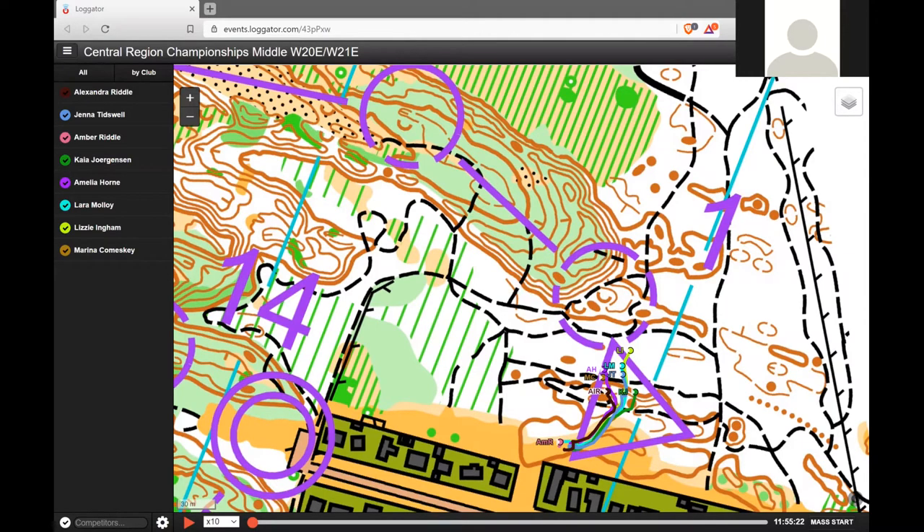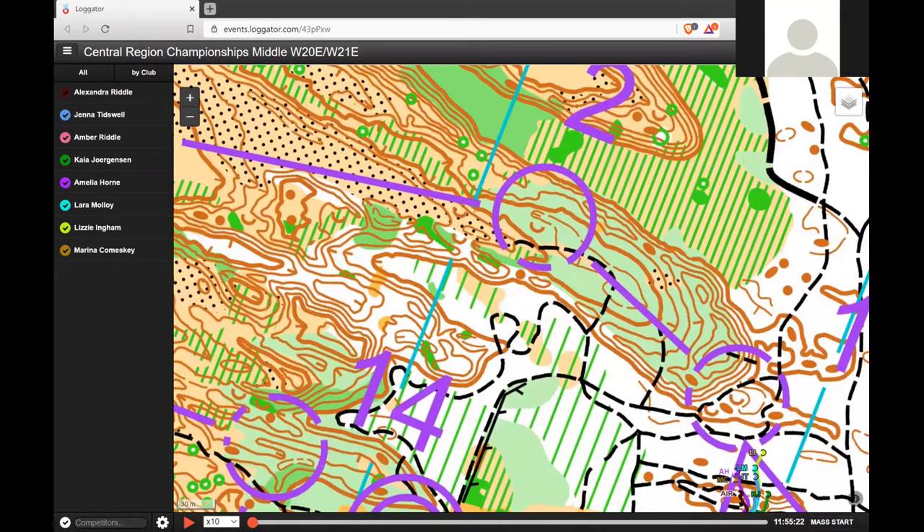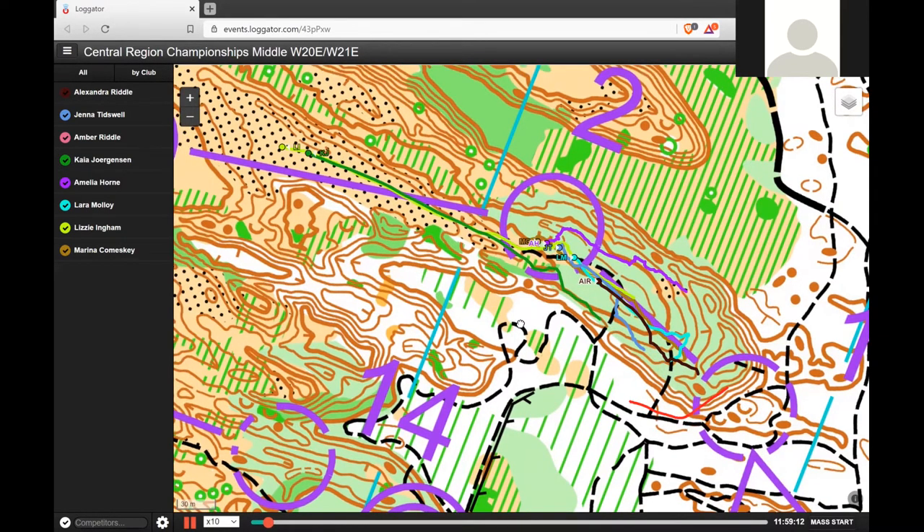On to number two. Taking the track. I actually went along the top of the hill before dropping down. So you can see Jenna has the light blue one — she's running on the ridge line there. And you saw the big valley and just ran straight down the valley. Easy.